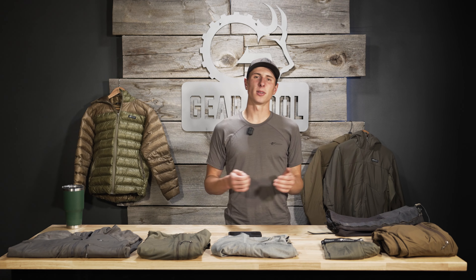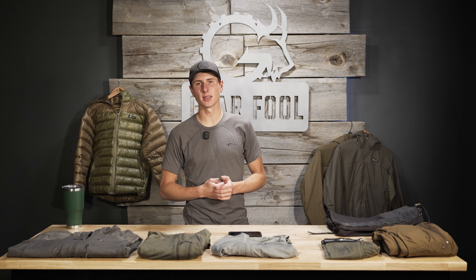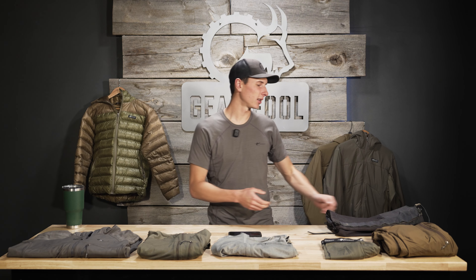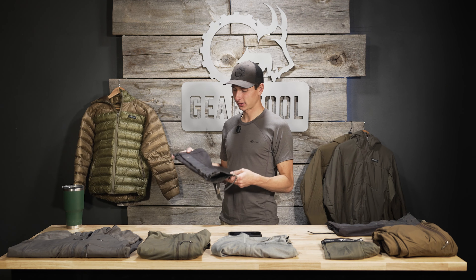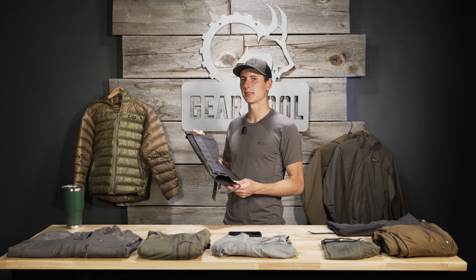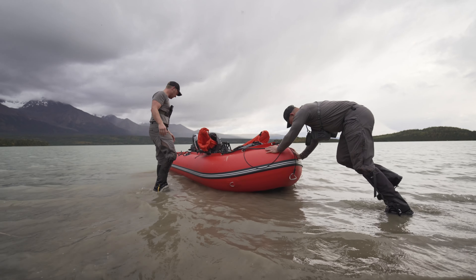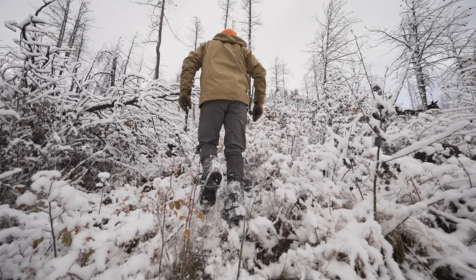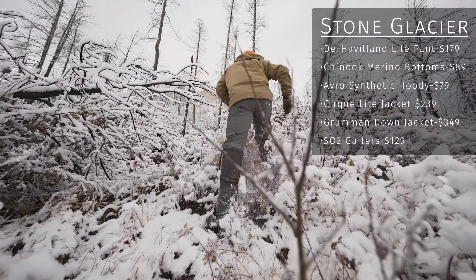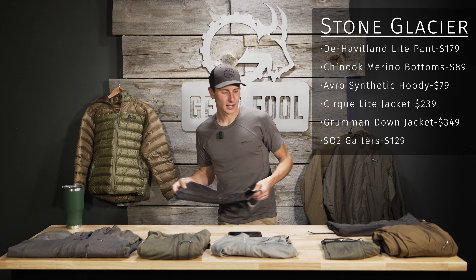We've got almost a full kit for Western big game hunting and we're still under a thousand dollars. If it were me, I'd consider stretching the budget and picking up the SQ2 Gaiter. Stone Glacier really nailed it with these — in my opinion they're some of the best gaiters on the market and they're not unreasonably priced. If you're doing any hunting in rain, snow, or anywhere with a lot of brush and stickers in your boots, the gaiter is going to be a winning combo.